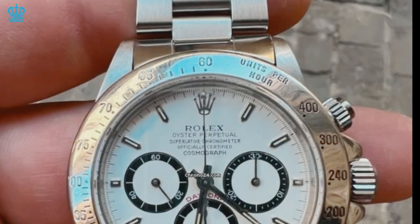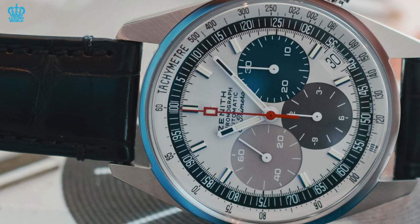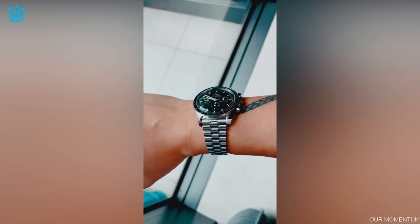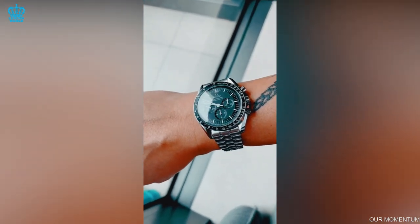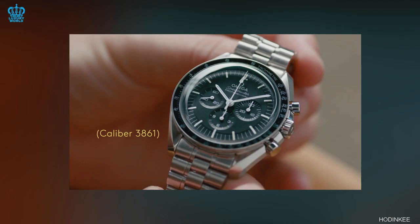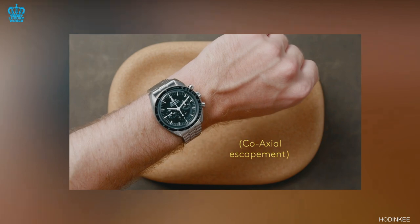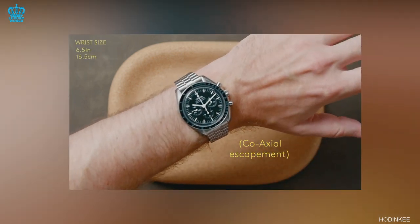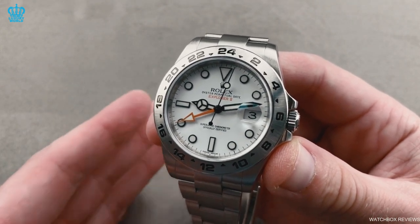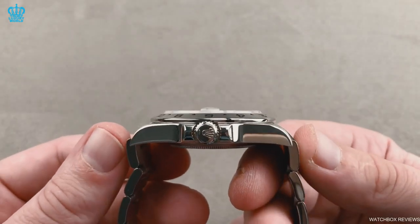Similarly, the Breitling Navitimer and Zenith El Primero chronographs are just as popular as the Daytona. Moreover, with its fixed tachometer bezel and iconic association with the Apollo program, the Omega Speedmaster — introduced in 1957, predating the Daytona — surely contributed to the contemporary design we now expect from chronographs. The Explorer is the only other Rolex watch that comes close to defining the look of a watch genre, but even so, numerous other brands do the aesthetic justice.